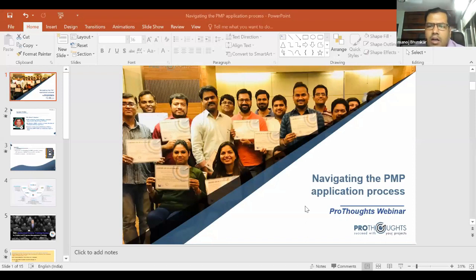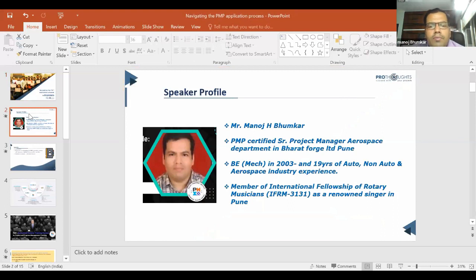Hello team, welcome all of you for this session from ProThoughts for the PMP. The topic for today is navigating the PMP application process, which is a very important and critical one. First, I'll introduce myself — I am Manoj Bunker, a PMP certified professional currently working at Barackford Limited aerospace department as Senior Project Manager.